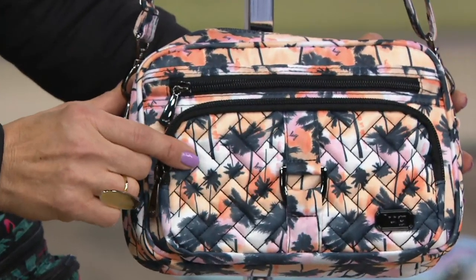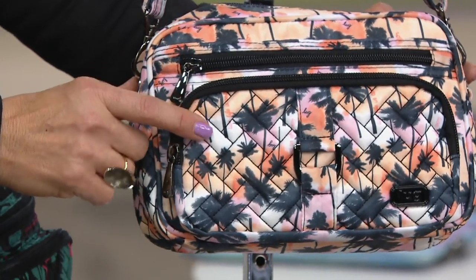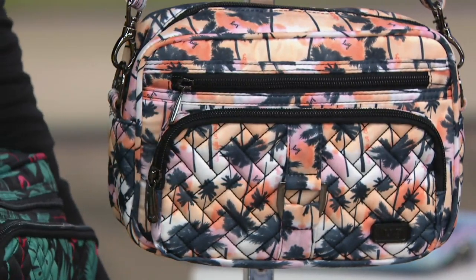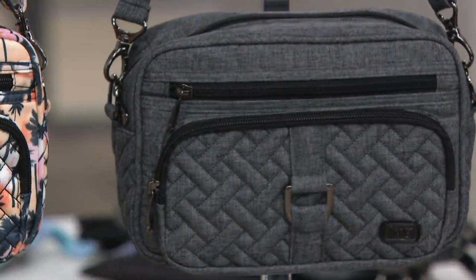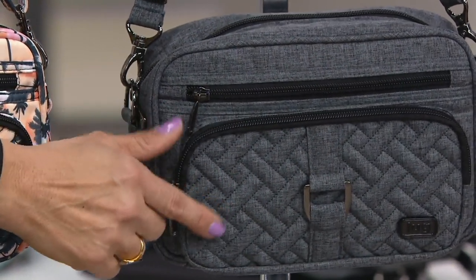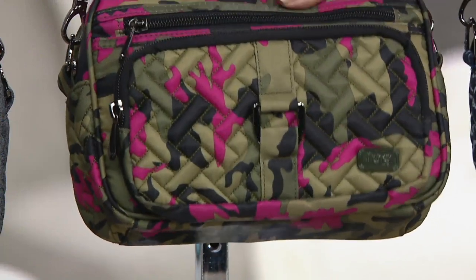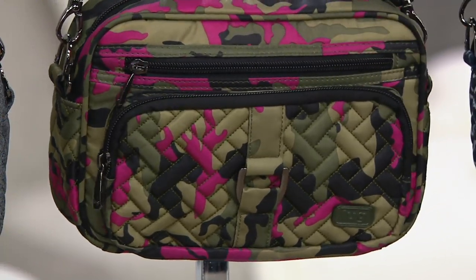Just pretty corals and pinks, whites, but then grounded with that gray. I think it's such a fun print — it captures the sunrise and sunset. And then we have the Heather Gray, which is very smart and simple, neutral, but with that heathering detail. That's a great shot of the basket weave quilting. And then the Camo Orchid next to that — the quilting and that buckle, all those details really elevate this crossbody.